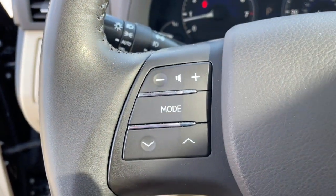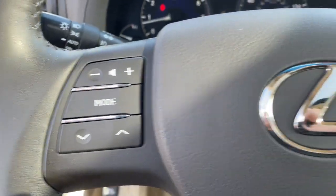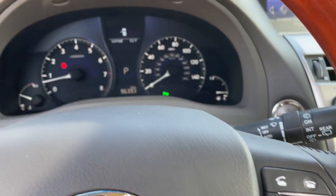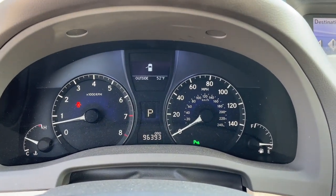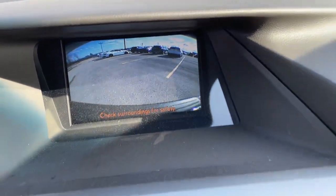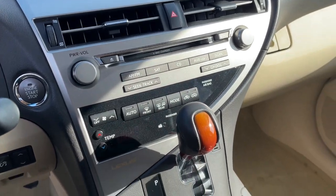These are just some of the great options this vehicle comes with: keyless entry, all-wheel drive, fog lamps, satellite radio, premium sound system, woodgrain interior trim, heated mirrors, keyless start, power passenger seat, and aluminum wheels.